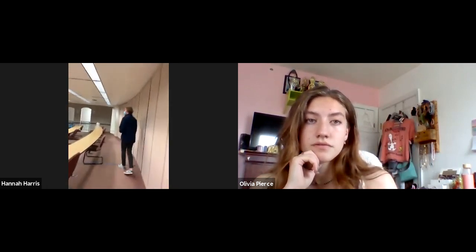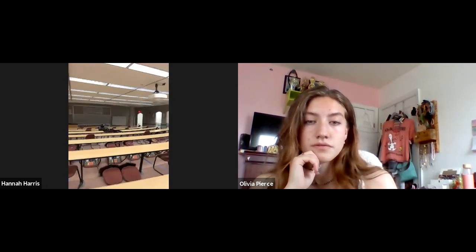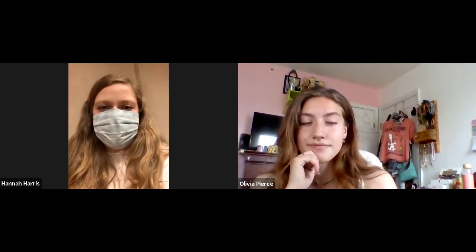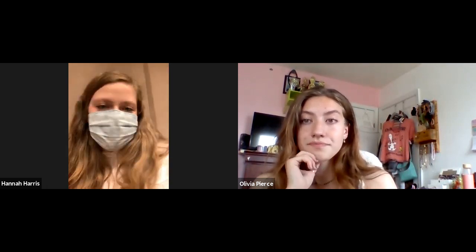We also have our genetics lectures in here. You can see there's some space down front. One of our genetics professors, Dr. Nguyen, is really awesome. She will do a lot of demonstrations and have you pretend that you're a chromosome or part of the lac operon. This big room allows for a lot of people to sit in, but also gives room to do fun things like that to help you learn.